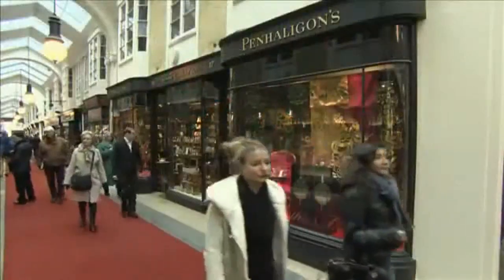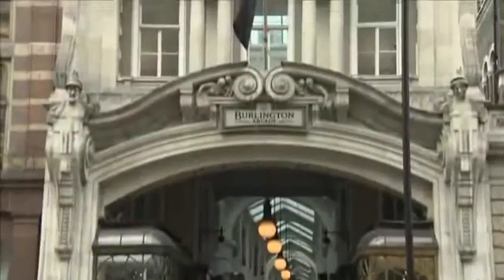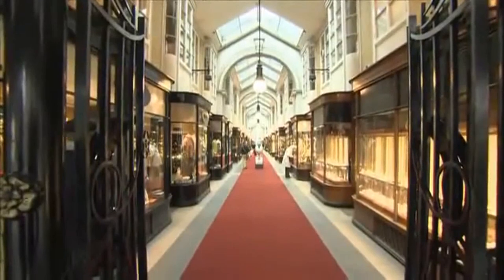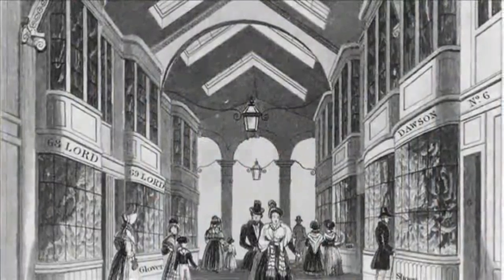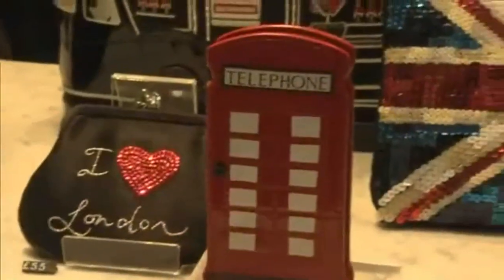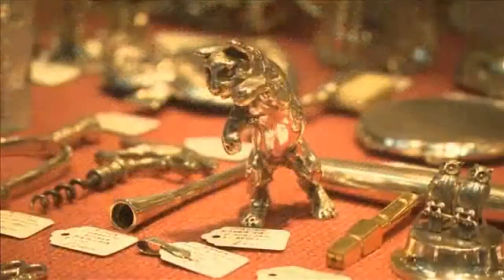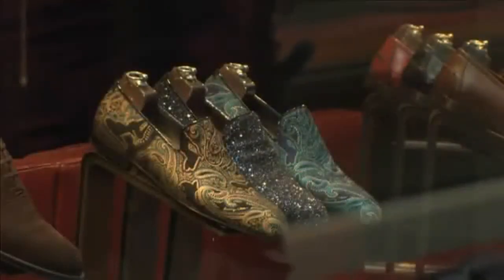But shopping centres are not just a 21st century phenomenon. The Burlington Arcade, which opened in 1819, was one of the world's first shopping centres. Lord George Cavendish, the man who built the arcade, said it was for the sale of jewellery and fancy articles. Today, shoppers can still buy luxurious and unique products, such as handmade gold and silverware, precious materials, and even these golden slippers.